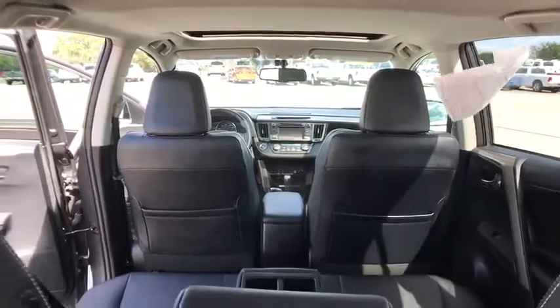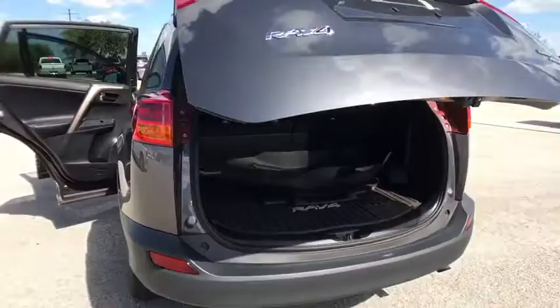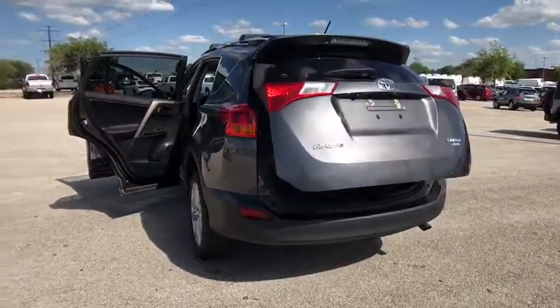Stability control, anti-lock braking system, backup camera, traction control, keyless entry, all-wheel drive, power lift gate, steering wheel audio controls.